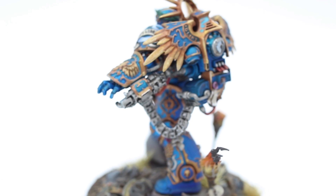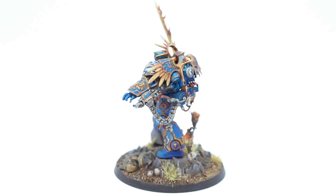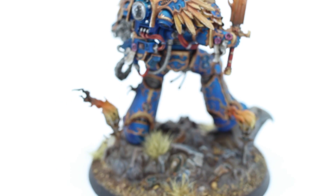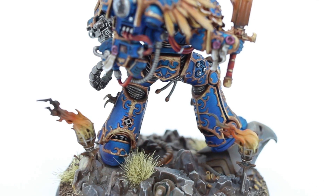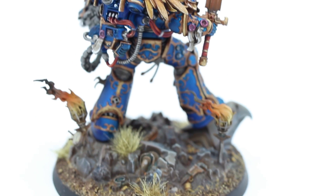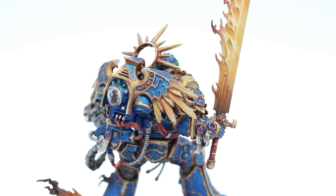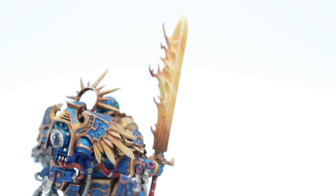Now looking at Primaris Marines, you can kind of see where the inspiration for them began and where they were going with that — it starts here with Guilliman. I liked the torch effect there as well, kind of adding to that fire on the sword, creating a little bit of symmetry. So it's kind of more of a presentation as well, almost a singular diorama with just the one model.